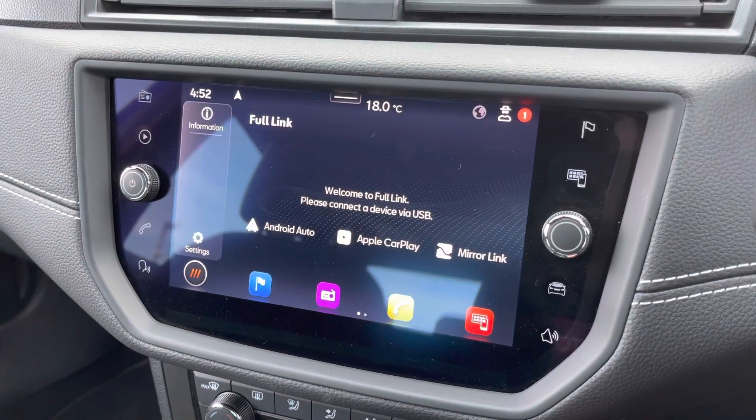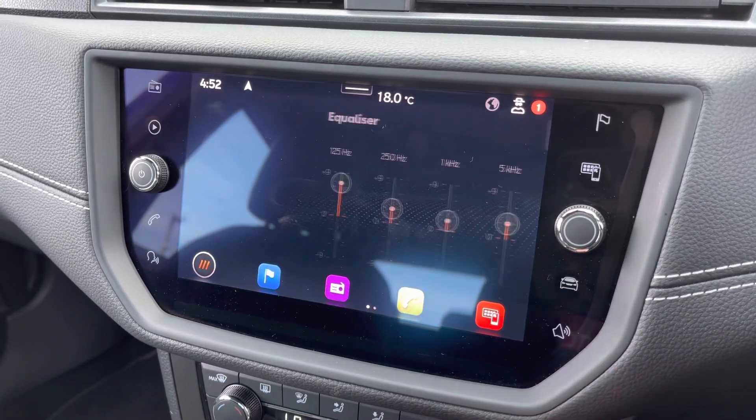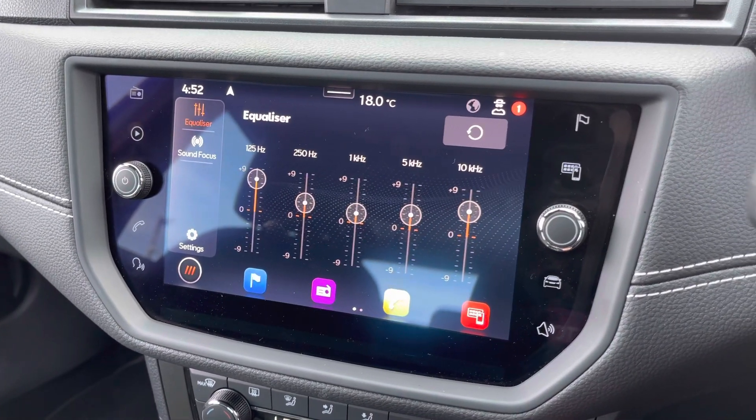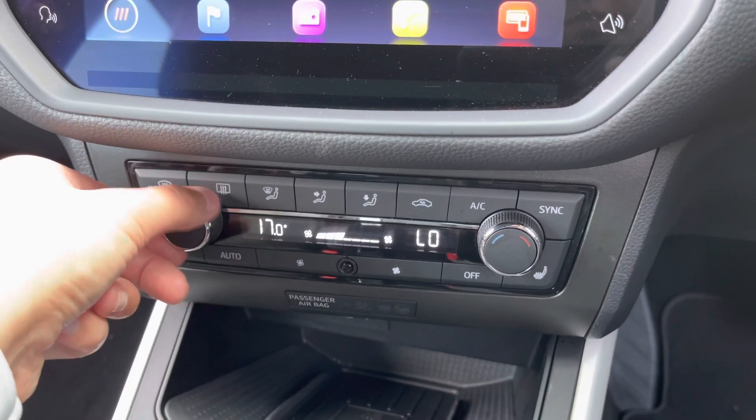It has the Full Link smartphone integration as well as more car information, and you can adjust the sound settings. Further down you'll find the dual-zone climate control, which is easily adjustable with the dials.